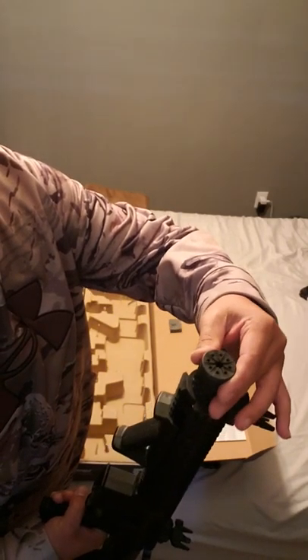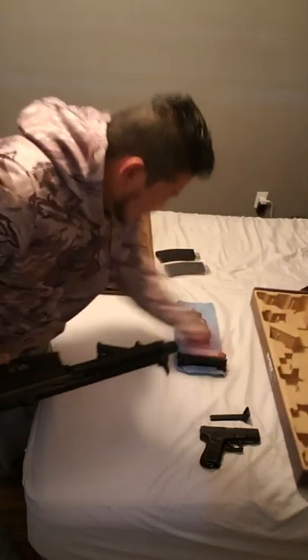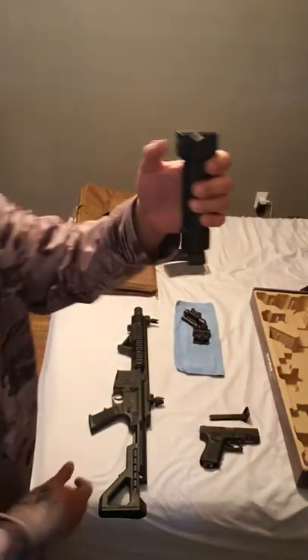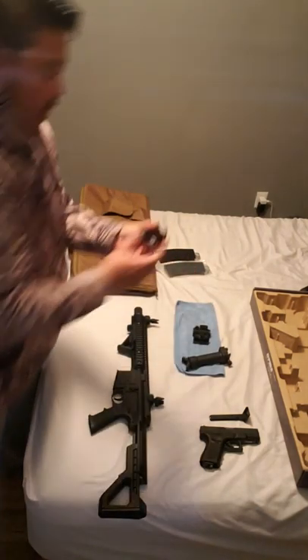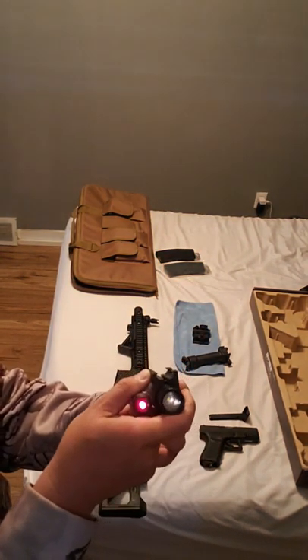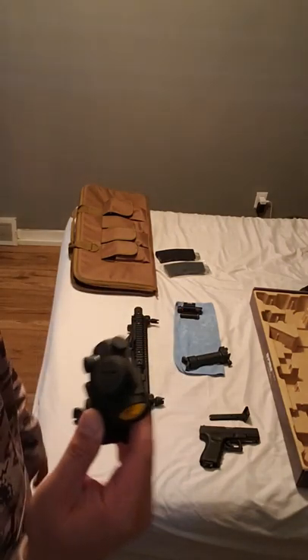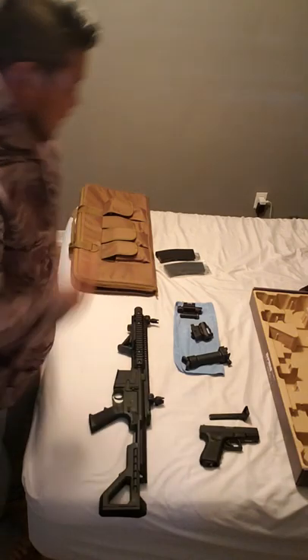I'm actually getting rid of this suppressor and getting a different one — a few inches longer. I do have a couple of accessories for this rifle: a picatinny forearm stock, a flashlight and laser combo, and a Bushnell red dot scope. I am super duper pumped to get these installed.